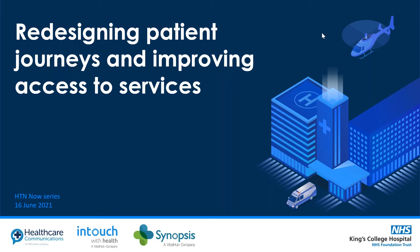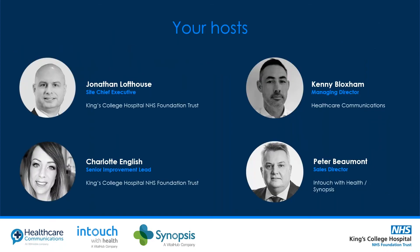This afternoon we focus on King's College Hospital NHS Foundation Trust and redesigning patient journeys and improving access to services. We have four speakers joining us today: Jonathan Lofthouse, Site Chief Executive at King's College Hospital; Charlotte English, Senior Improvement Lead at King's College Hospital; Kenny Blocksham, MD Communications; and P. Beaumont, Sales Director at In Touch with Health.